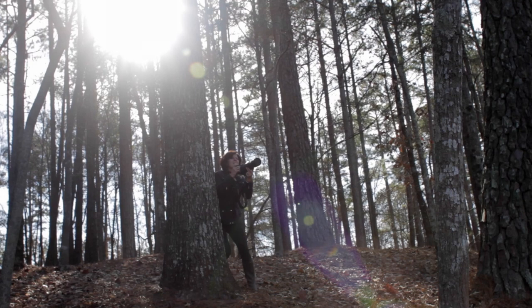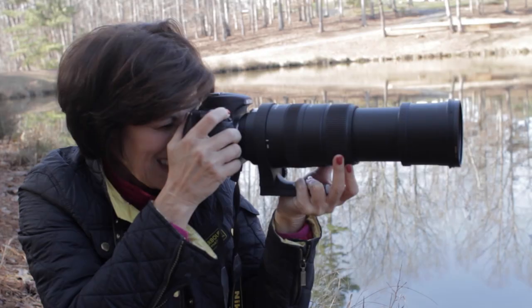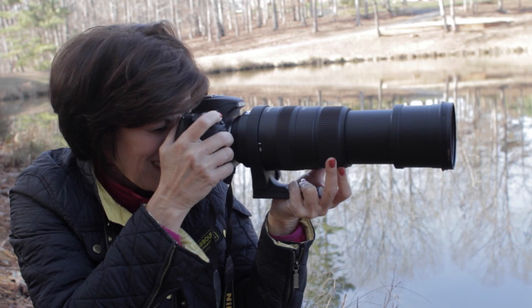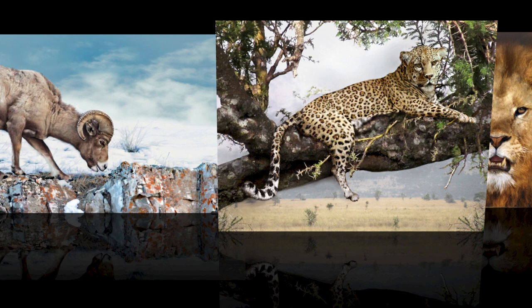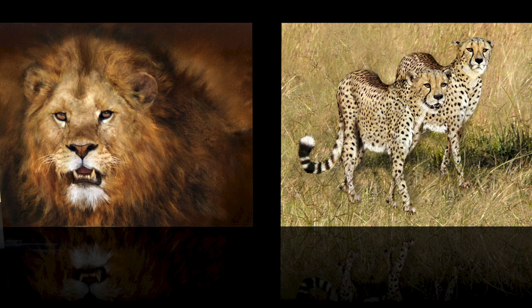Beginning with the exhilarating experience of tracking and photographing the animals in their natural environments, and then ending up with a finished mixed media painting. My collection is unique because of the diversity of image, the range of styles, and some specific techniques that are applied to each individual painting.